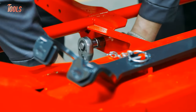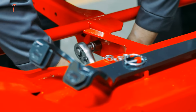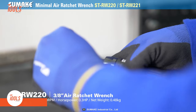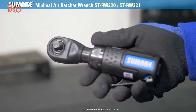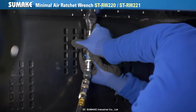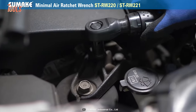You may have encountered some bolt tightening jobs in confined corners where neither your hand nor your wrench can reach. With that in mind, Sumake built these STRW-220 and STRW-221 Mini Air Ratchet Wrenches. With a total length of 160mm, the STRW-220 air through-hole wrench helps you get easy access to the toughest space and tighten bolts correctly, even where you can't see the target properly.